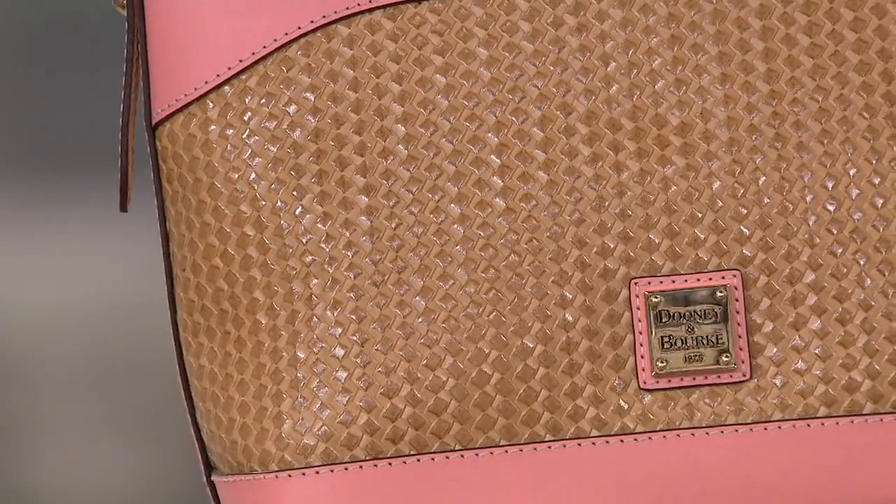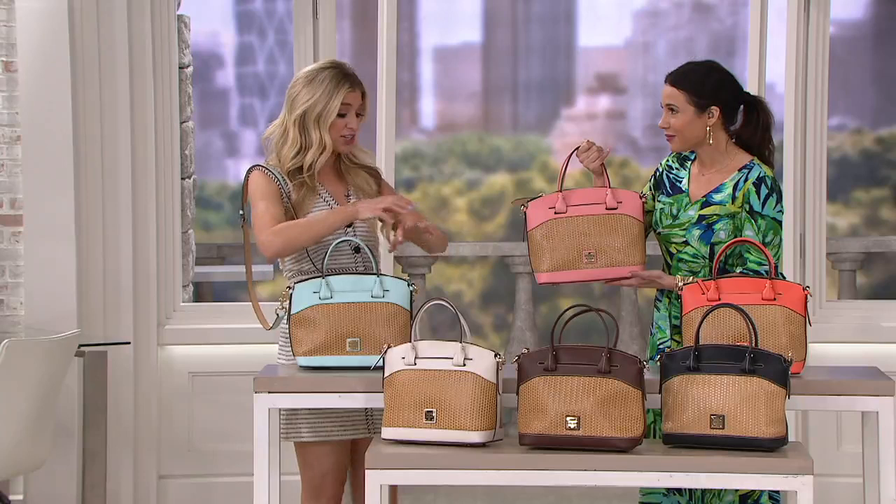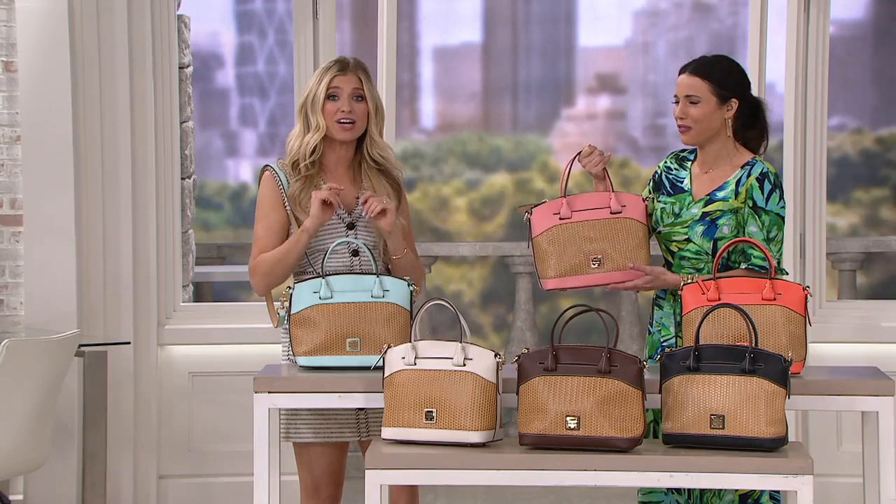I had a woven beach bag and it was very pretty, but I think I wore it twice. The first time I wore it, it scratched me all over my body. The second time, it ripped my bathing suit — and then I was done, never again. This bag will never do that because it's leather embossed to look woven.